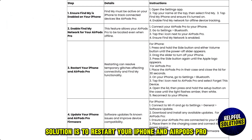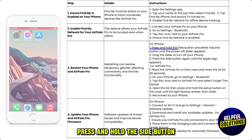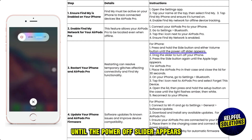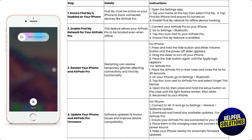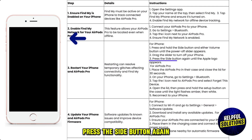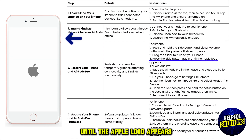The third solution is to restart your iPhone and AirPods Pro. Press and hold the side button and either volume button until the power off slider appears. Drag the slider to turn off your iPhone, then press the side button again until the Apple logo appears.